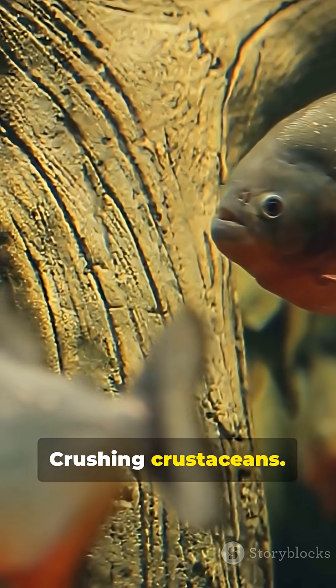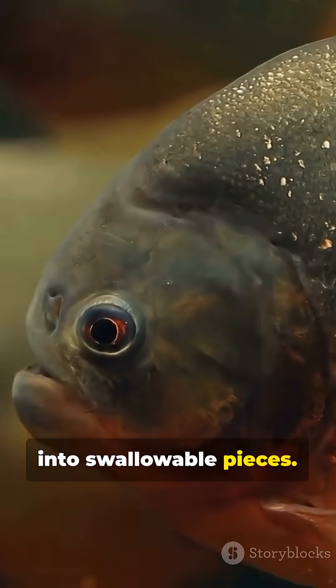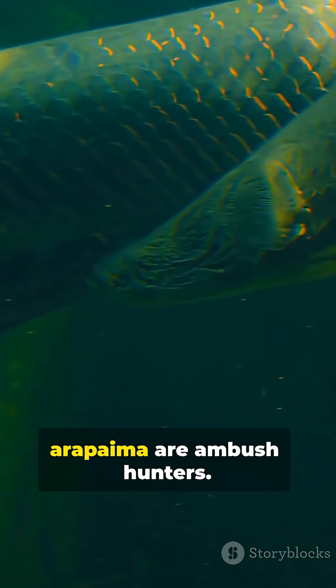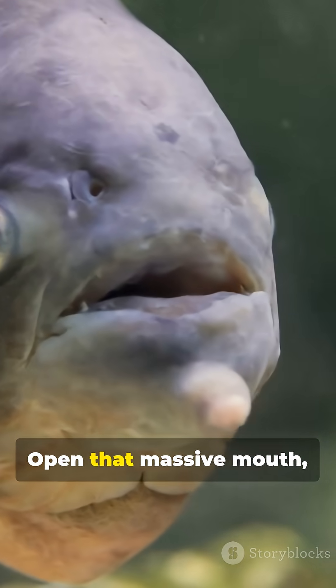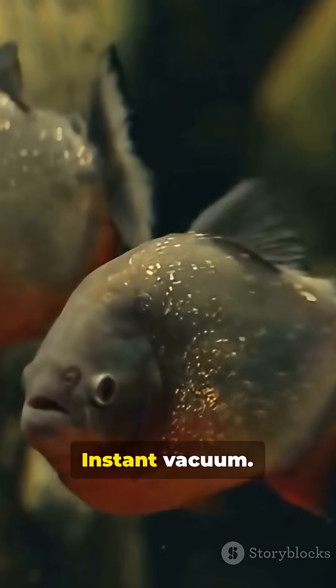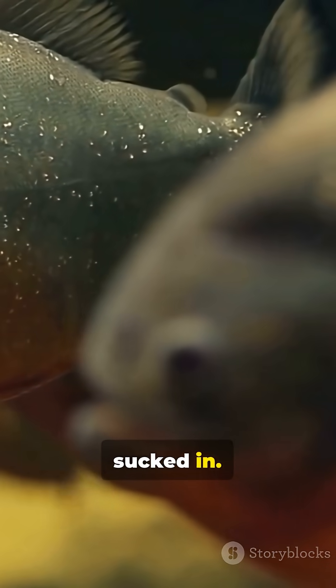Grinding fish, crushing crustaceans, even unlucky birds into swallowable pieces. Arapaima are ambush hunters. They glide up, open that massive mouth and snap — instant vacuum. Water and prey get sucked in. Then the tongue does the dirty work.